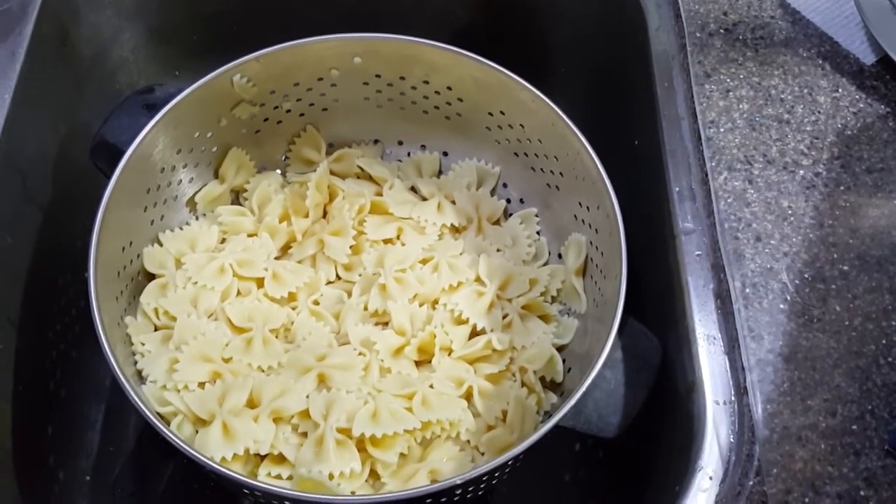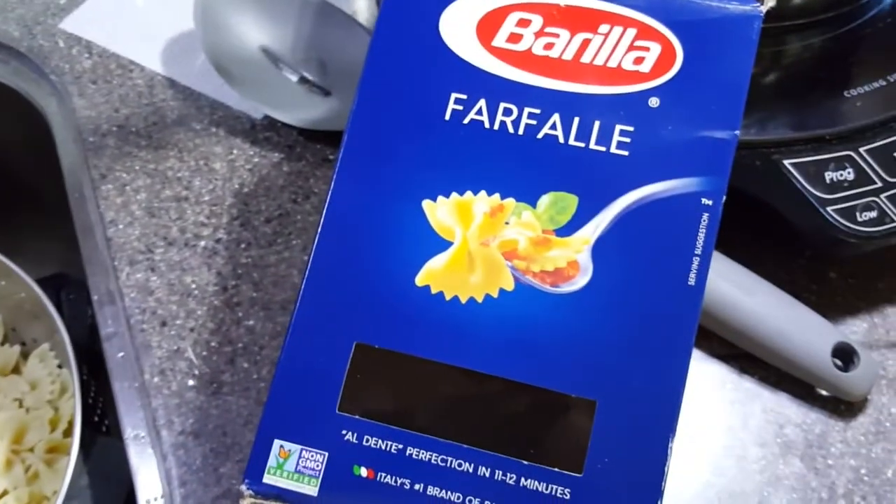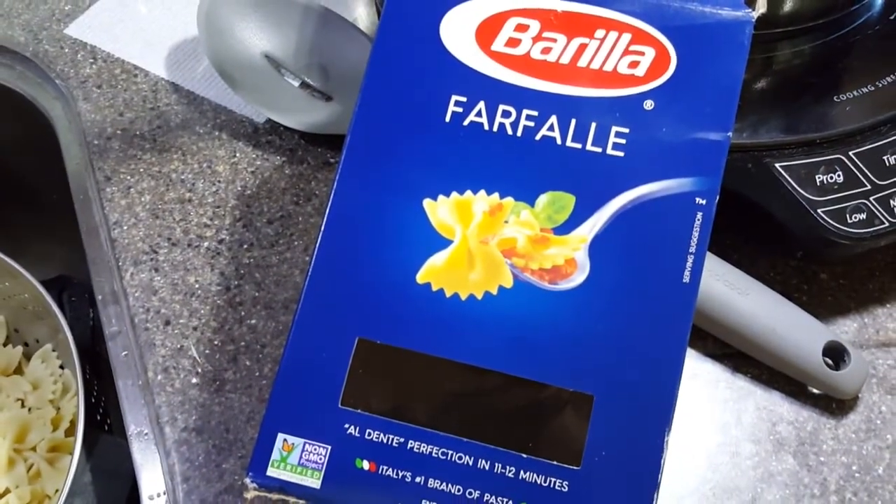Time to make another travel salad. This time I'm using bowtie noodles — farfalle if you're Italian, or butterflies.